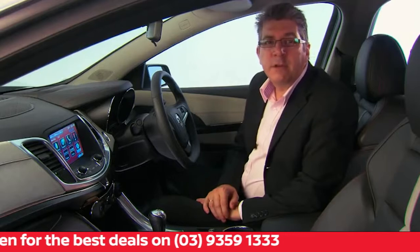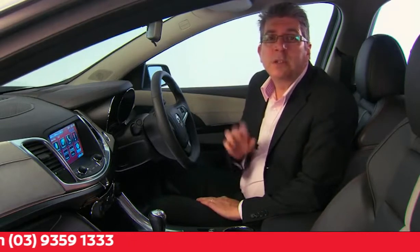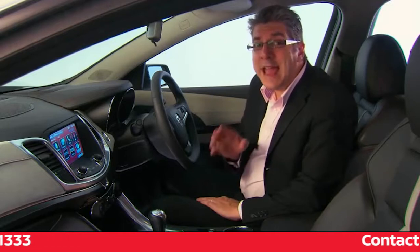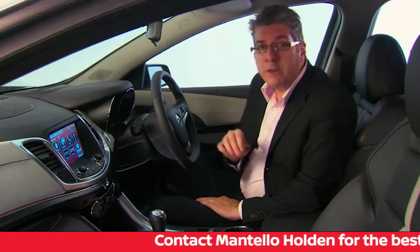Next, plug in your unlocked iPhone, iPad or iPod to the USB port using the USB cord supplied with the phone, or connect Android through Bluetooth. Once you've done this, MyLink will detect that you've got the app on the device.